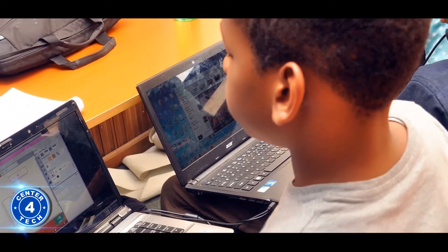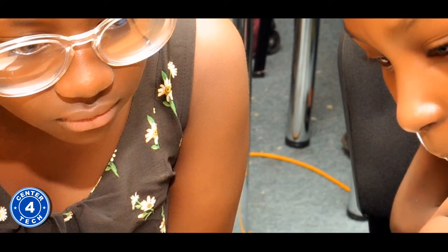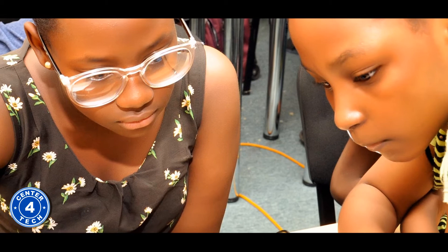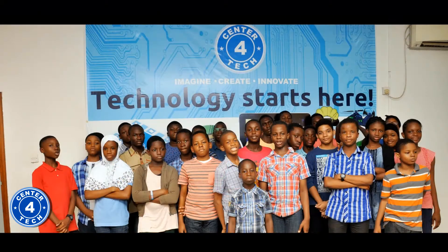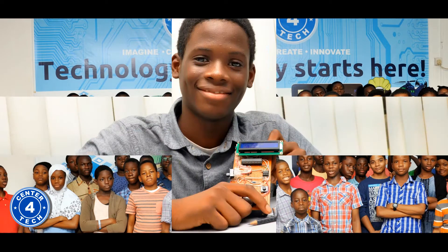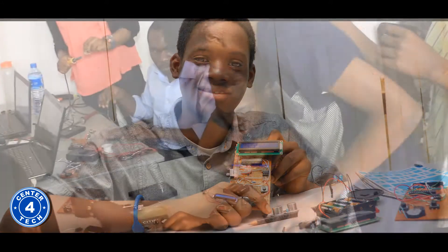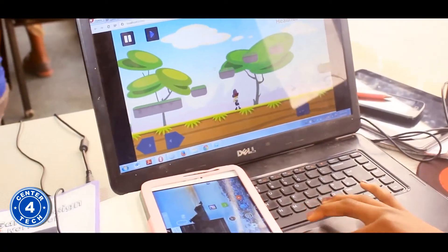Young people today have a lot of exposure and familiarity with interacting with new technologies, but a lot less so of creating with new technology. Hence, our company is aimed at equipping young minds with skills by providing best STEM learning opportunities to empower students to become tomorrow's problem solvers, inventors, innovators, makers and entrepreneurs.